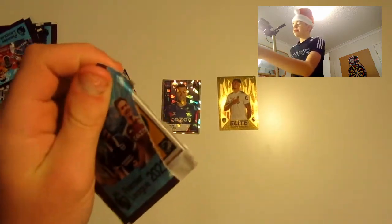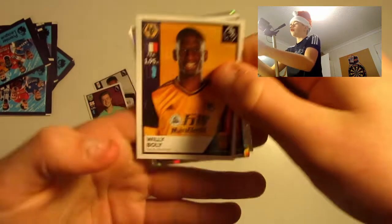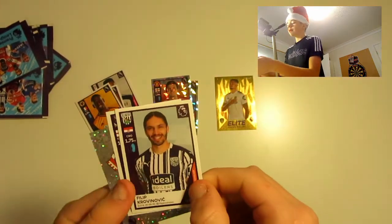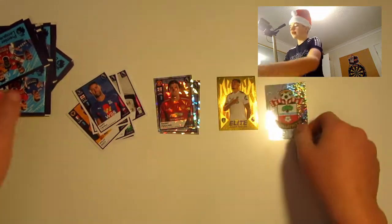Next packet: we've got Willy Boley, Harry Maguire on a shiny card, Kronkovic, Gary Cahill, and the Southampton badge. Very nice there.